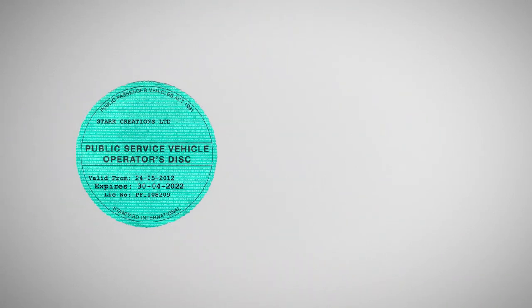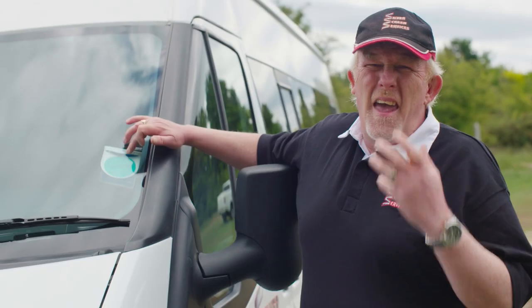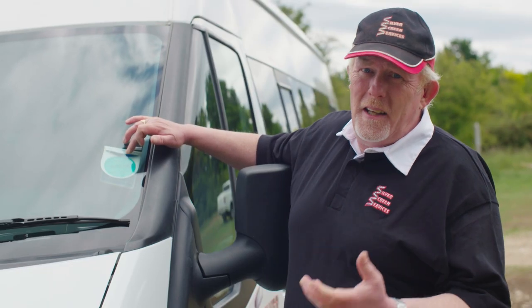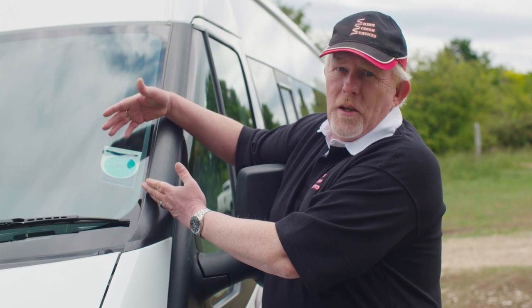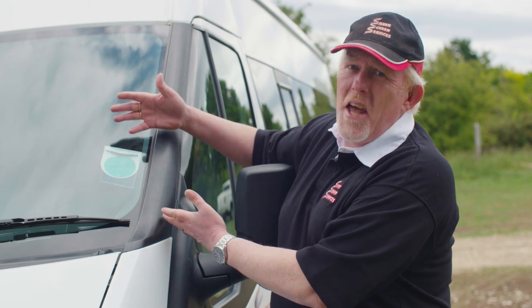These discs come in two colours. Ours is a grass green colour, but you can also get a sky blue one. The grass green colour indicates that we can operate internationally — we can go into Europe. If you have a sky blue one, you can only operate legally within the United Kingdom. Any passenger can check that the vehicle has an O Licence in the windscreen — it just takes seconds.